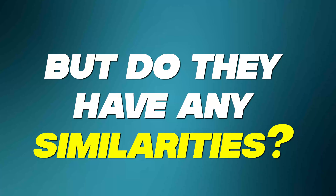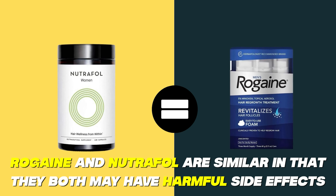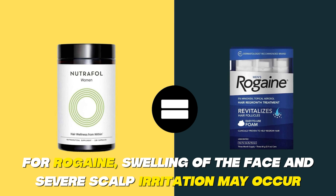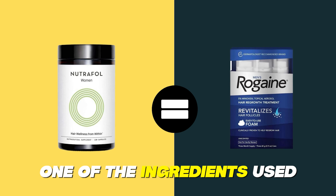But do they have any similarities? Rogaine and Nutrafol are similar in that they both may have harmful side effects. For Rogaine, swelling on the face and severe scalp irritation may occur. For Nutrafol, mild symptoms such as nausea may occur due to biotin, one of the ingredients used.